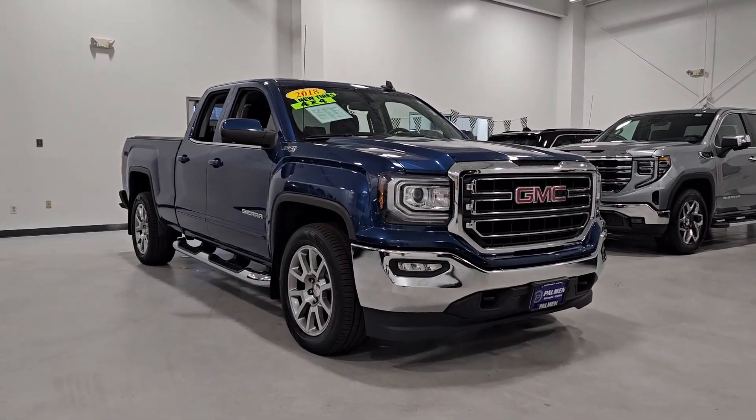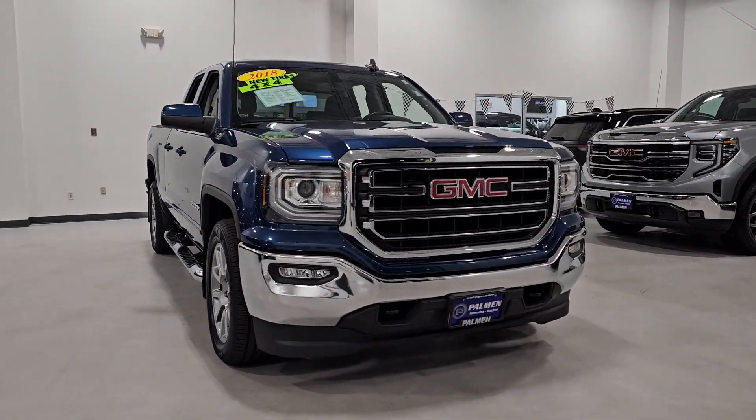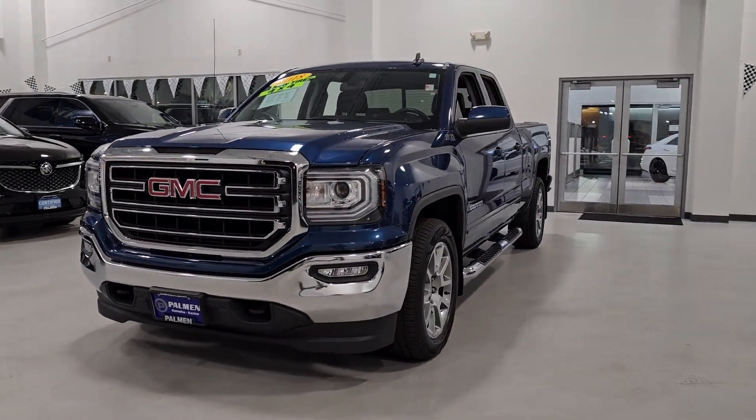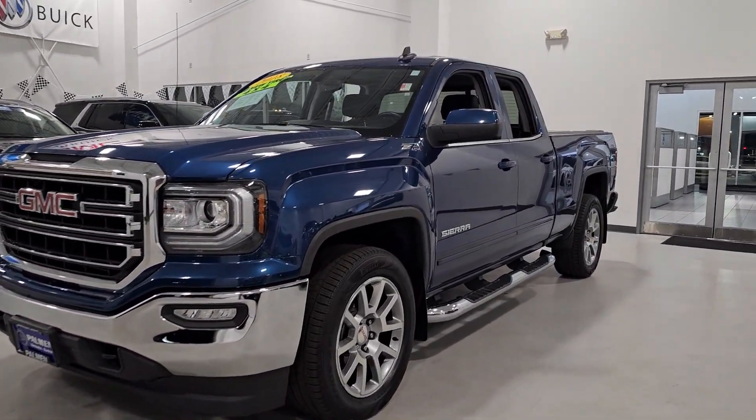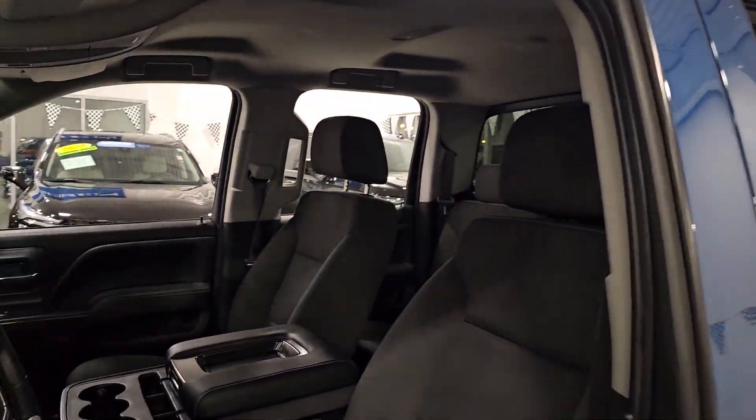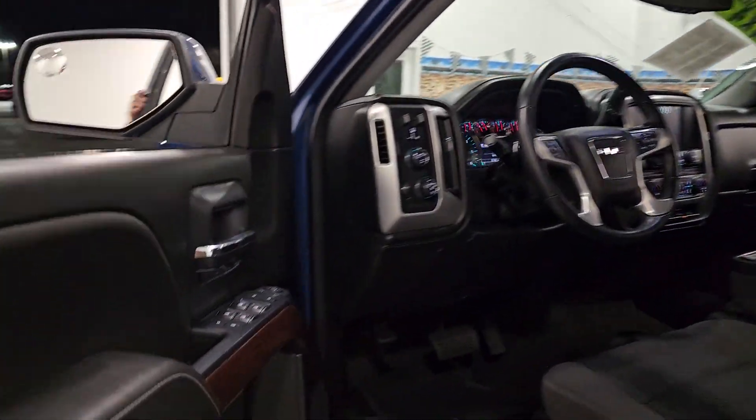Get a feel for the 2018 GMC Sierra. This vehicle is an outstanding buy with fewer than 70,000 miles on the odometer. This strikingly handsome Sierra delivers full-size pickup strength and plenty of modern comfort and convenience.